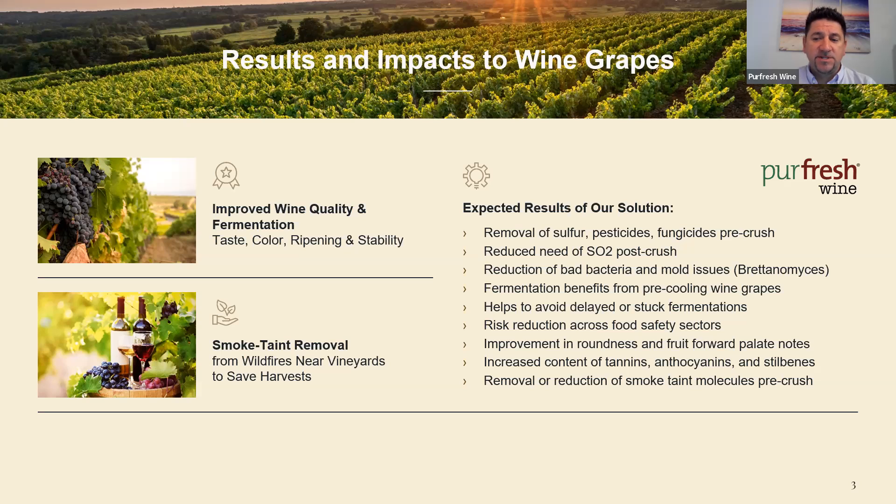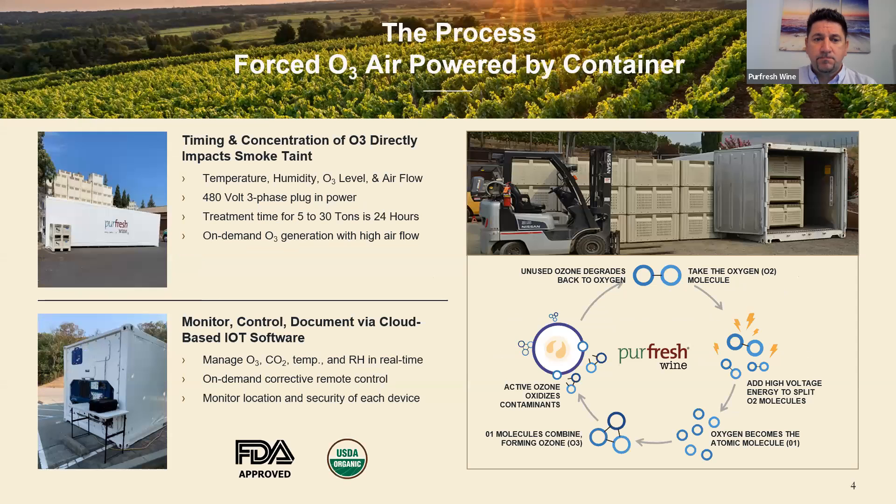One of the other nice benefits is that when using ozone systems, you always control temperature at the same time, which means winemakers can control the exact temperature that the grapes enter fermentation. Most winemakers find this a very nice benefit. You'll also see an improvement in the roundness and fruit-forward palate notes, a modest beneficial increase in the total content of tannins, anthocyanins and stilbenes in the wine, and a reduction in smoke taint molecules pre-crush, pre-fermentation.